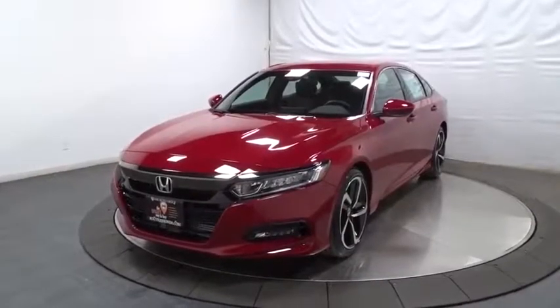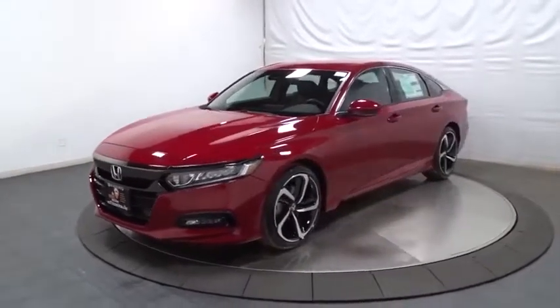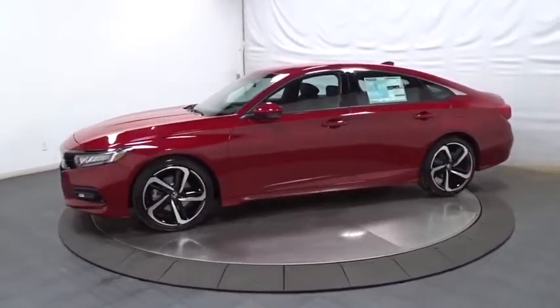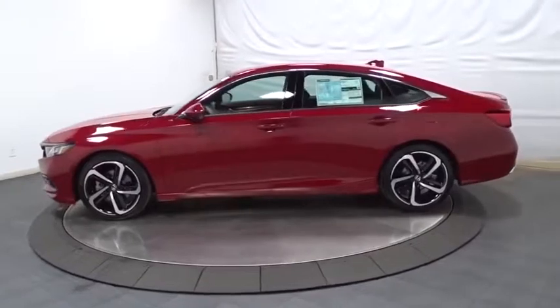Come test drive the 2019 Honda Accord — ingeniously simple yet overflowing with luxury and technological creativity. All that and more in the Accord.